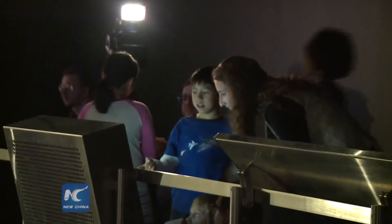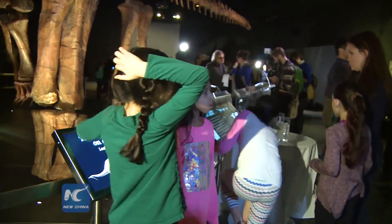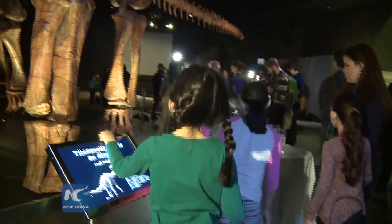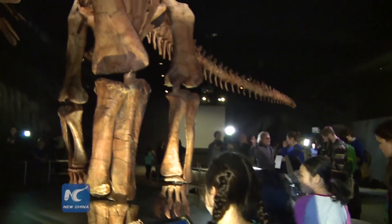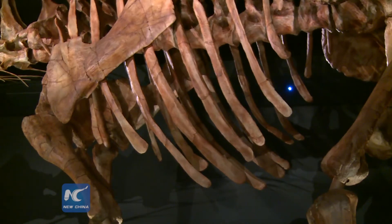Discovered in 2014 in the Argentine Patagonia, the dinosaur is so new that it has not even been formally named by the scientists who discovered it. The skeleton on display doesn't include any real fossils, though. The actual fossil specimens are kept in very specific environments, and they are scientific specimens which are studied.